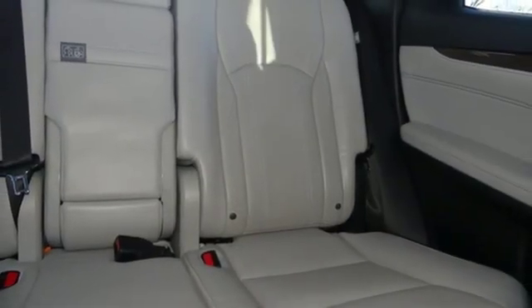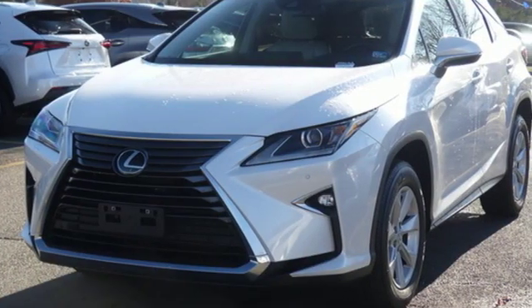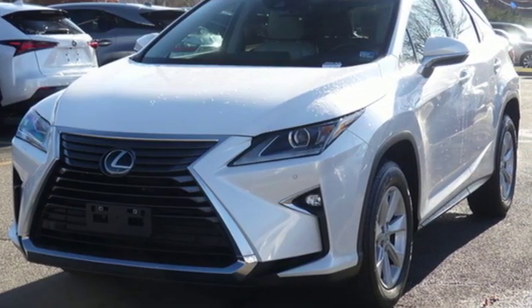New Car Test Drive remarks: it's easy to drive and easier than most SUVs to park, with light steering and responsive brakes.